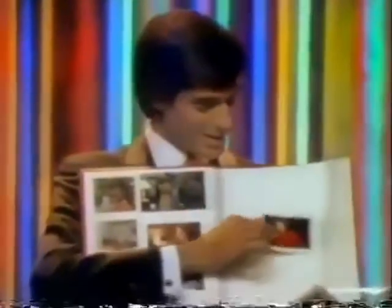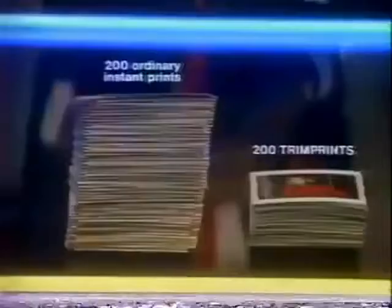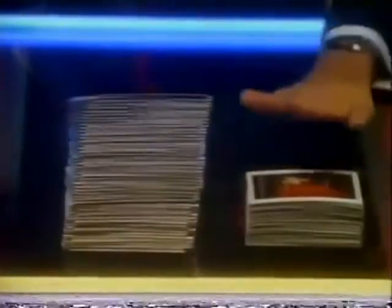See how Trimprint stacks up against ordinary instant prints. It's so thin it's the instant print your photo album's been waiting for. So thin, no other instant print stacks up to Trimprint.